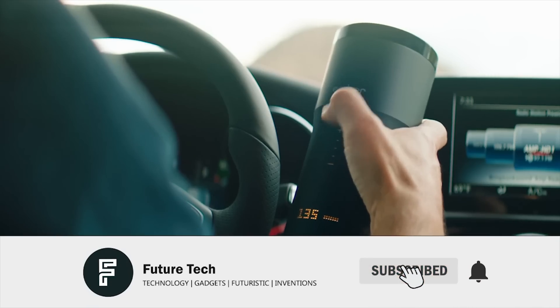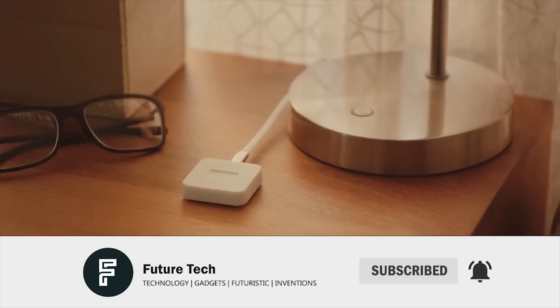Before we begin, be sure to hit that like button and stick around for the final product on this list.